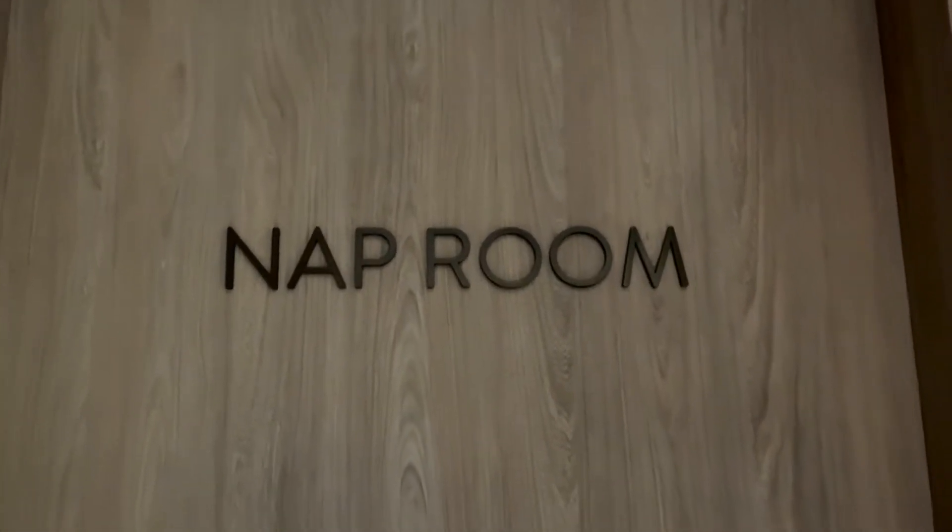Beside the meeting room is the nap room right here. I'm going to show you the meeting room inside. There it is!